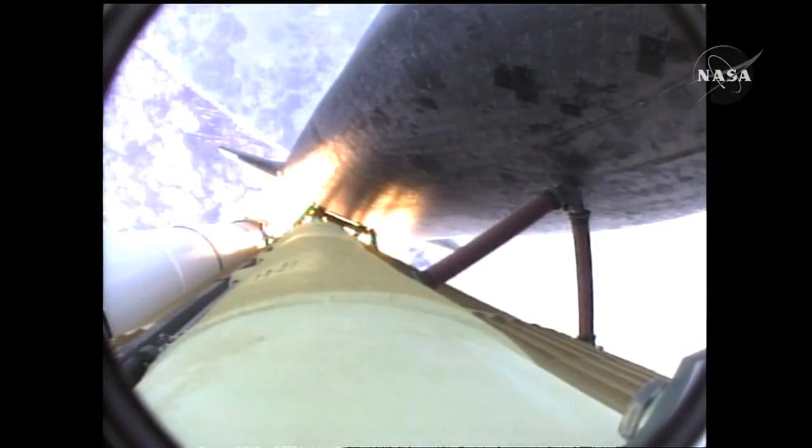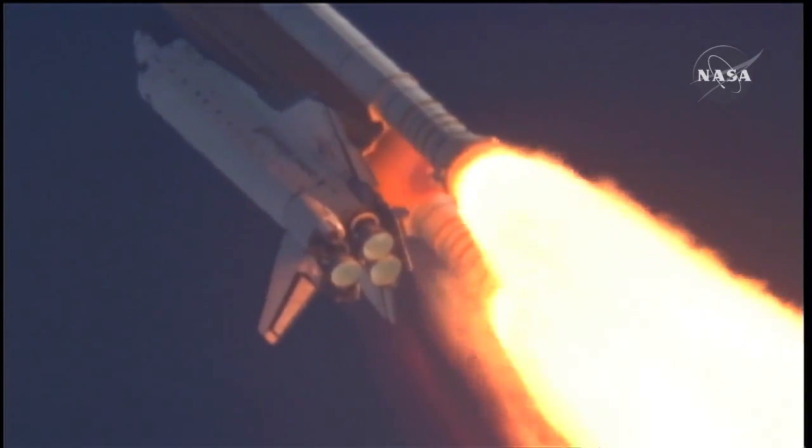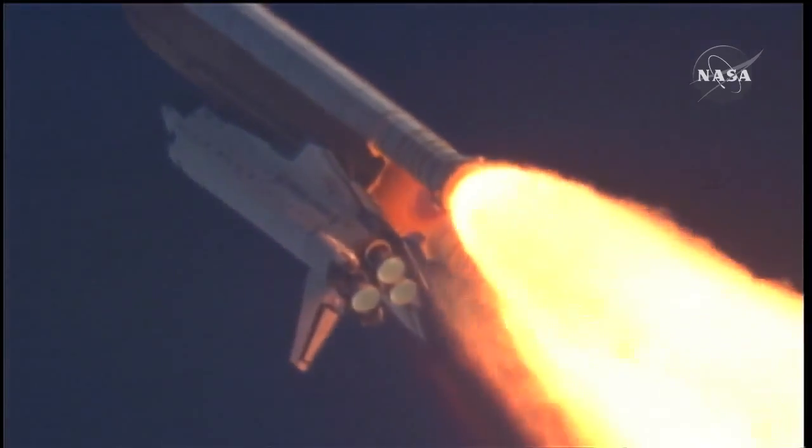The three liquid fuel main engines now throttling back to 72% of rated performance, going into the bucket, reducing the stress on the shuttle as it breaks through the sound barrier. Fifty-five seconds into the flight, all systems operating normally, 900 miles an hour — the speed of Atlantis right now, six miles in altitude, nine miles downrange. Atlantis, go with throttle up.